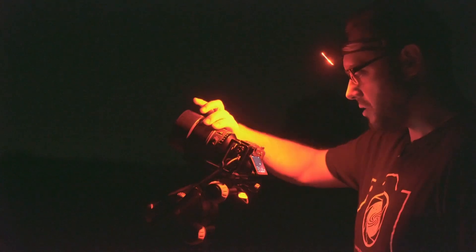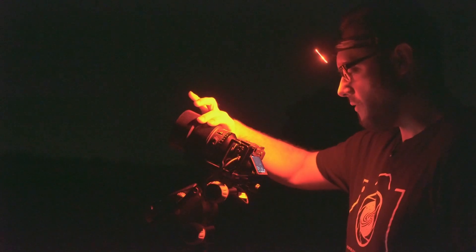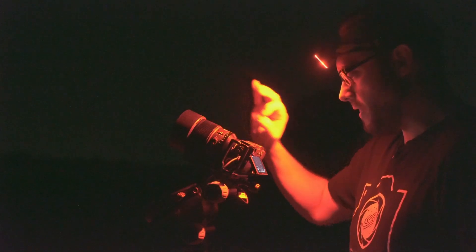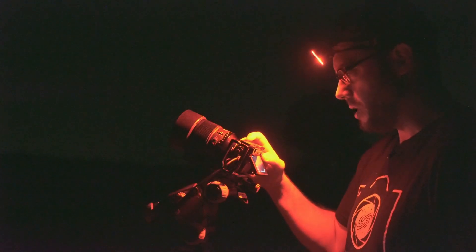I have to say that the focus ring, at least in manual mode, is very, very smooth. When I set it to the focus position, I get a lot of stars in the background, so I'm going to leave it perfectly focused and take the first shot to see what we get.